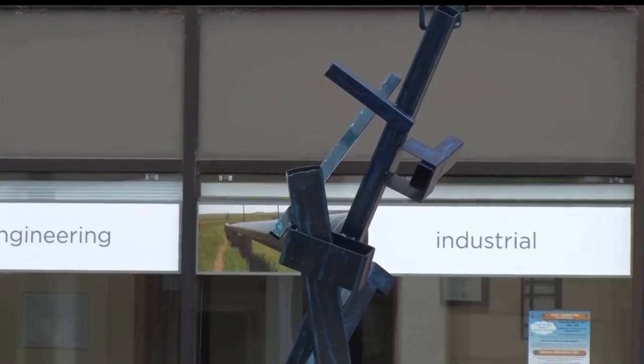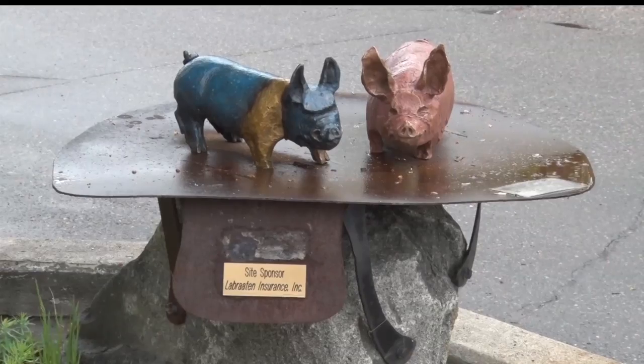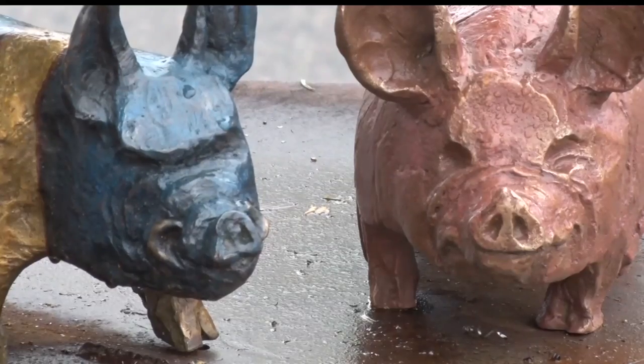Now 17 years in the running, the Sculpture Walk seems to cement Bemidji's place as an art and cultural hub. As one resident noted, there are a lot of places that are a lot bigger that don't have as much going on, so it's a cool part of living here.